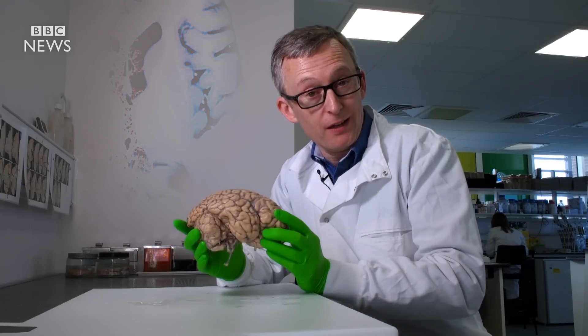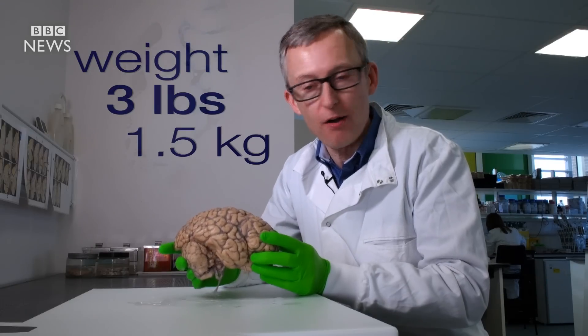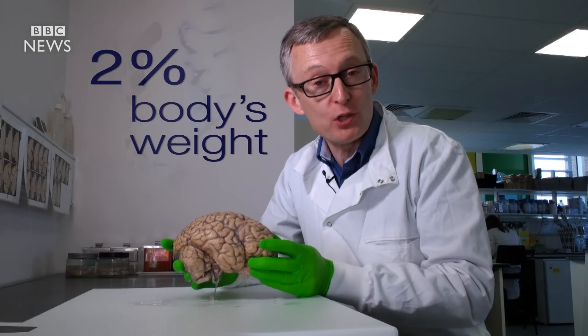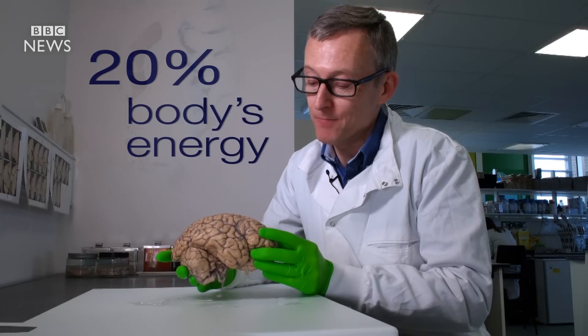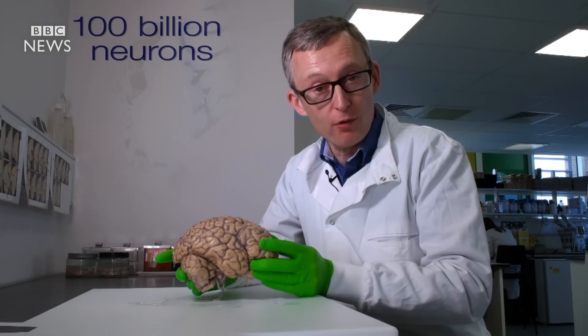Now if I pick it up, intact the human brain weighs around three pounds or one and a half kilos. It makes up just 2% of the body's weight and yet consumes 20% of the body's energy. It contains a hundred billion nerve cells or neurons.